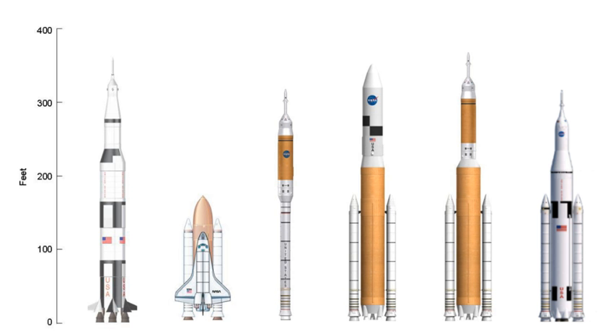Further concepts included recoverable winged boosters, creating vehicles from one or more Space Shuttle solid rocket boosters usually with some kind of an upper stage, removing the wings of an orbiter at the end of its useful life, permanently attaching it to a Space Shuttle external tank, and launching the combination as a space station. Several such concepts are of particular note.